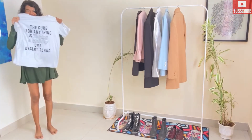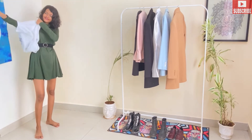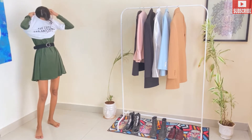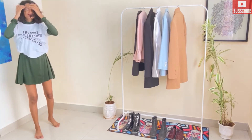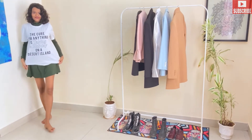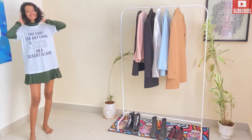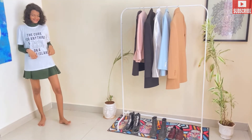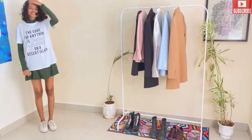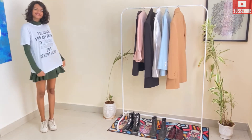For this third look, we're going to pair the dress with a plain white loose t-shirt for a layered style. I love to layer my outfits and give them a very different look. I'm going to pair them with white sneakers because most of us already have a pair of white sneakers.